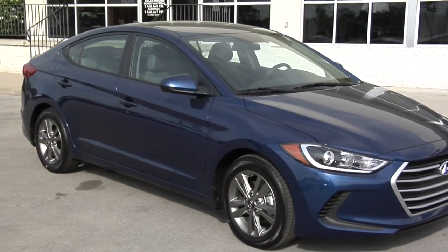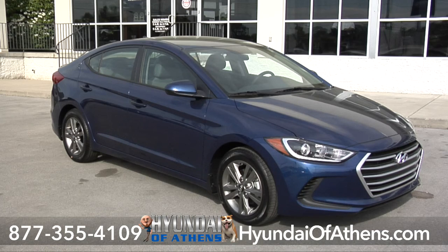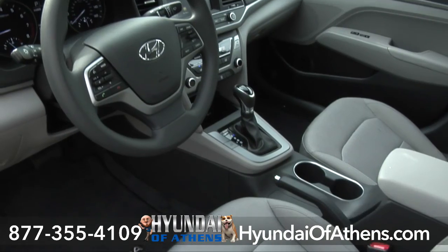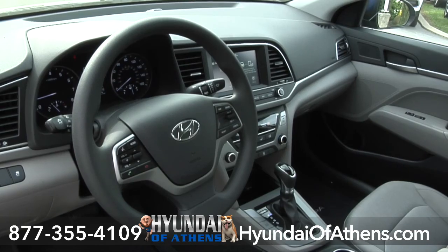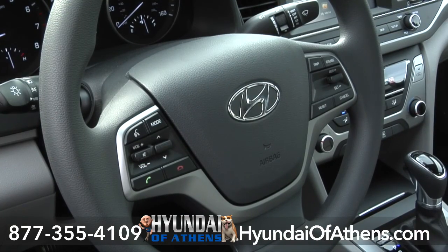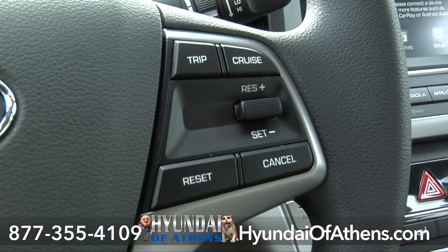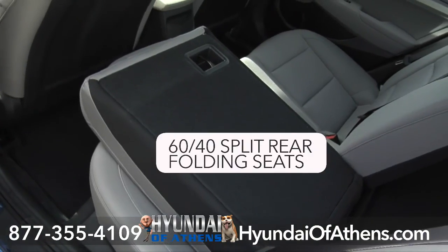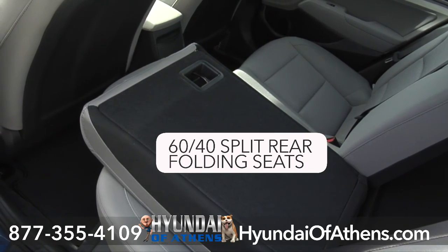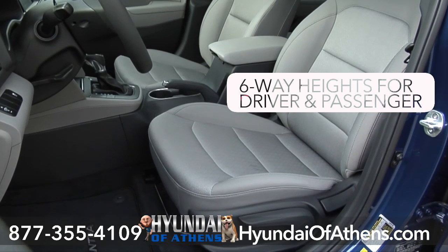This 2017 Elantra SE at Hyundai of Athens is so roomy for a midsize car. Get comfortable in a technologically advanced cabin designed around you. There's convenience and control wherever you look. Bluetooth hands-free phone system, cruise control, and a 60-40 split-folding rear seat back are all standard. The gray cloth driver's seat includes six-way height adjustments.